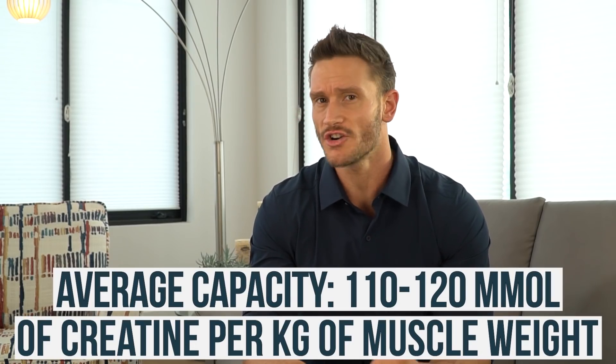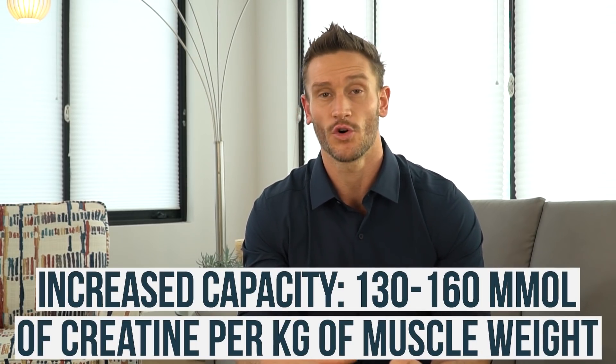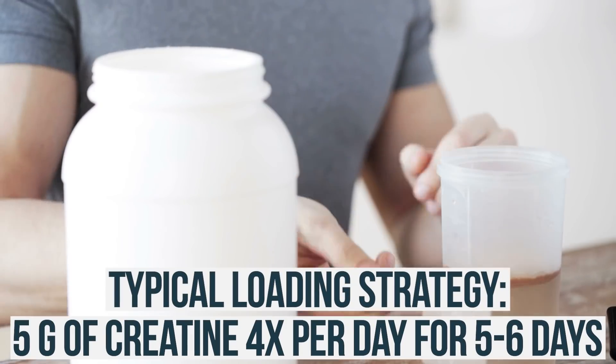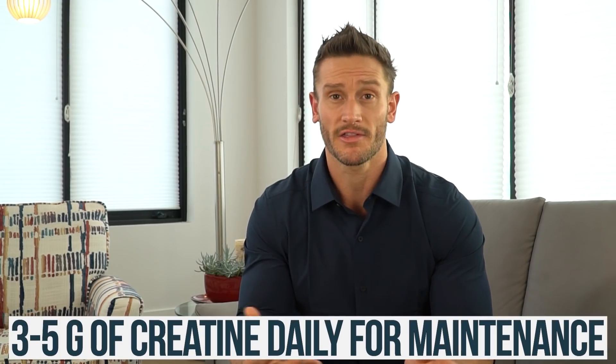Typically, a person can hold about 110 to 120 millimoles of creatine per kilogram of muscle weight. What's interesting is that as someone supplements with creatine, that capacity increases to between 130 and 160 millimoles per kilogram of body weight — so just by supplementing, we improve how much we can hold. The typical loading strategy is five grams four times per day for five to six days, then three to five grams daily to maintain. The question is whether this is just supplement companies getting us to use more — and while there's merit to that concern, there is also real science behind loading.